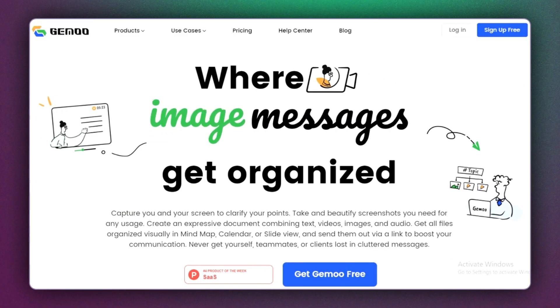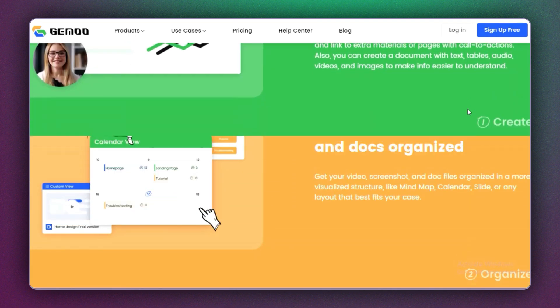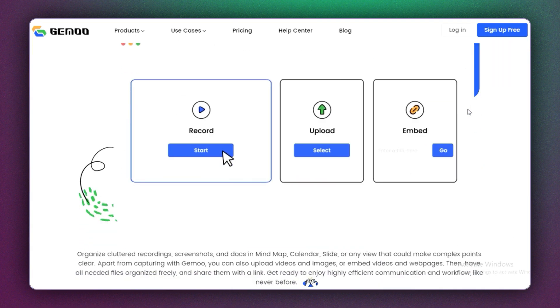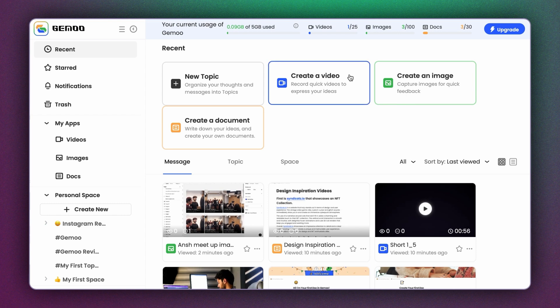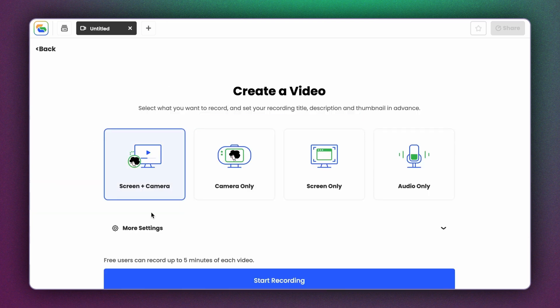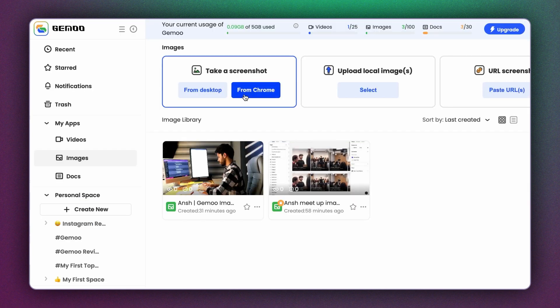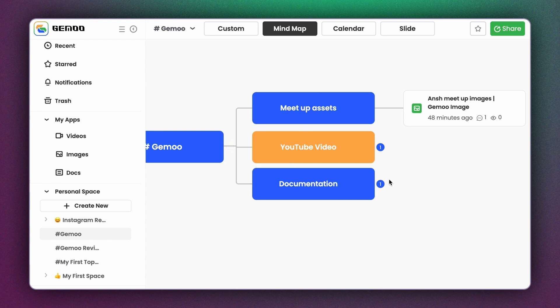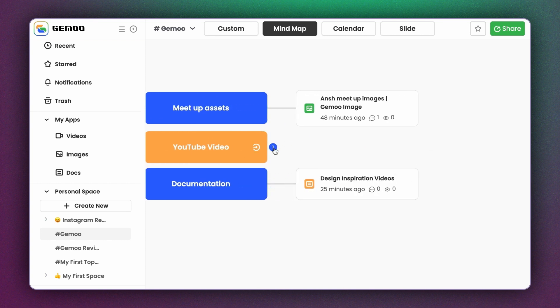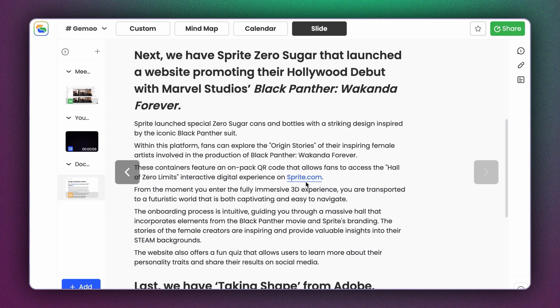Now I want to tell you about a tool called Gemu that can help improve your design handoff and boost your product team's efficiency. It improves communication between designers and developers through screen recording and screen capture tools. You can record your screen with your camera and microphone to create a video message expressing your thoughts on a design draft or issue. You can also take screenshots and comment your feedback on them. They offer three views: a mind map view, a calendar view, and a slide view.